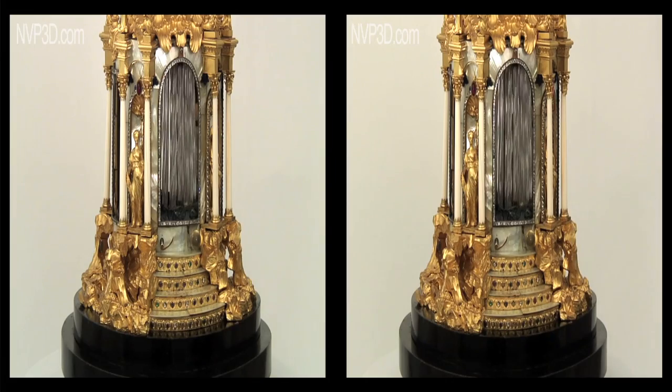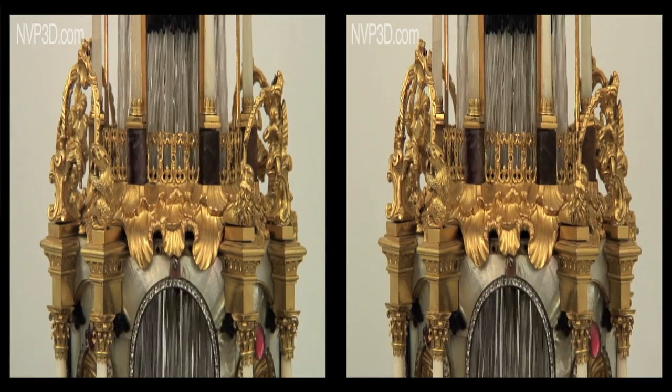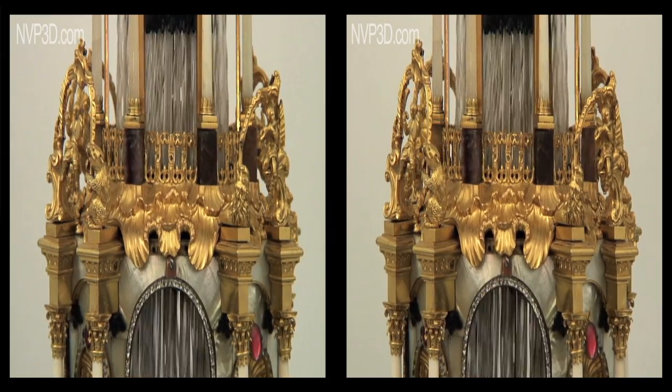From slightly later, this fountain also creates the illusion of a flowing stream accompanied by chiming bells.